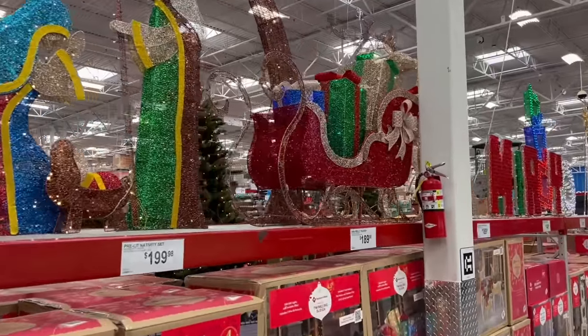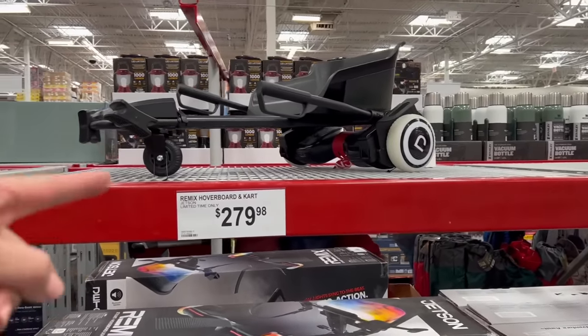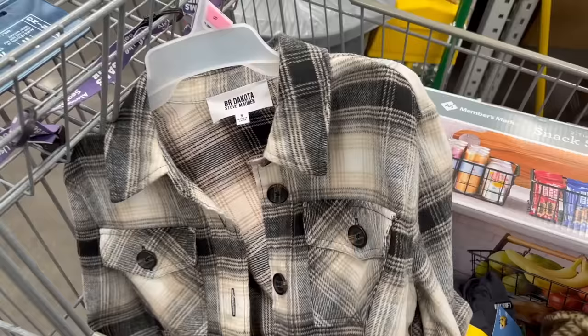Today is a Sam's Club shop with me video. Let's meander through the store and see what is new for fall/winter and get some groceries.